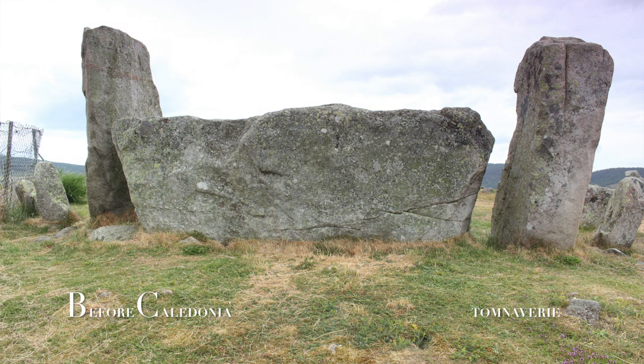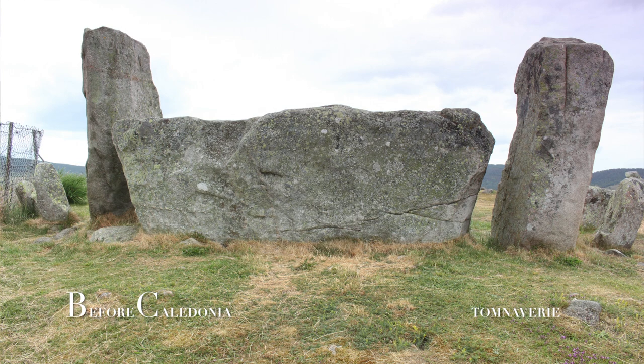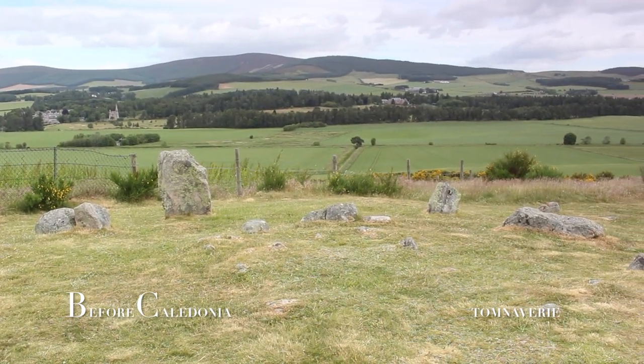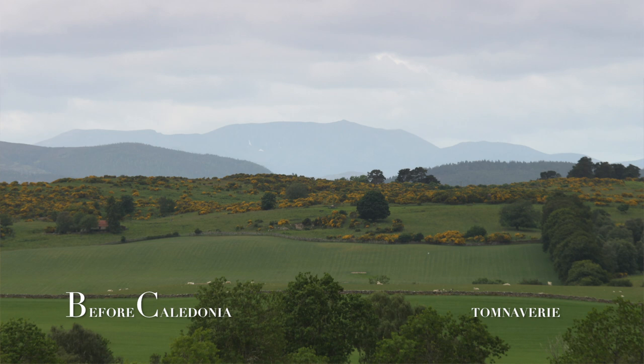The south west orientated recumbent is made of wind stone. The megalith is over 3m long by 1m high and cut marks can be found on the surface. The old quarry is located directly behind the recumbent stone. The ancient people carefully placed the recumbent setting to frame the distant recumbent landscape figure of Loch Nagar, which is 20 miles away to the south west.